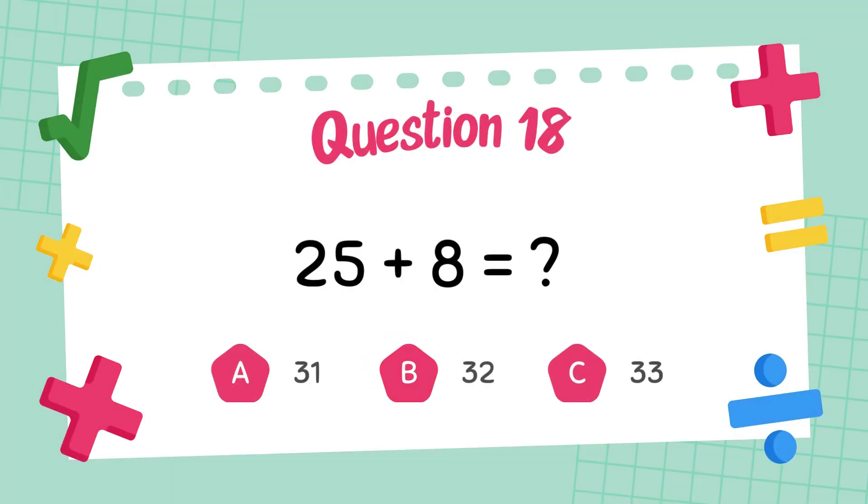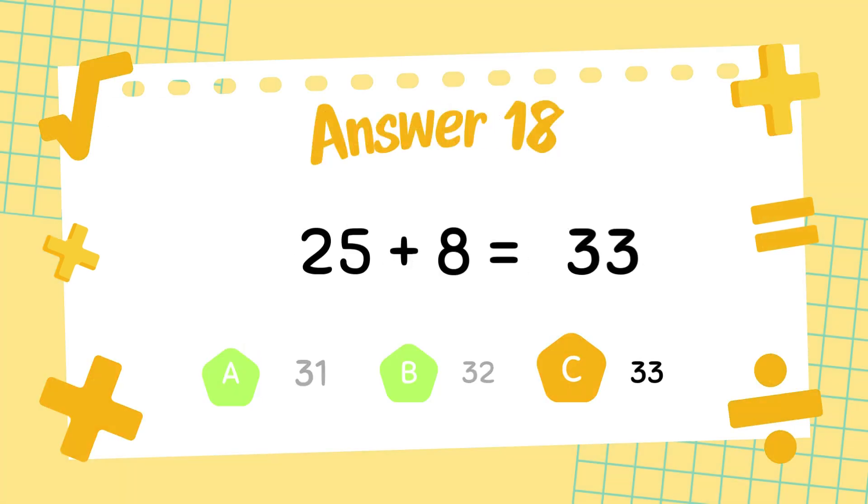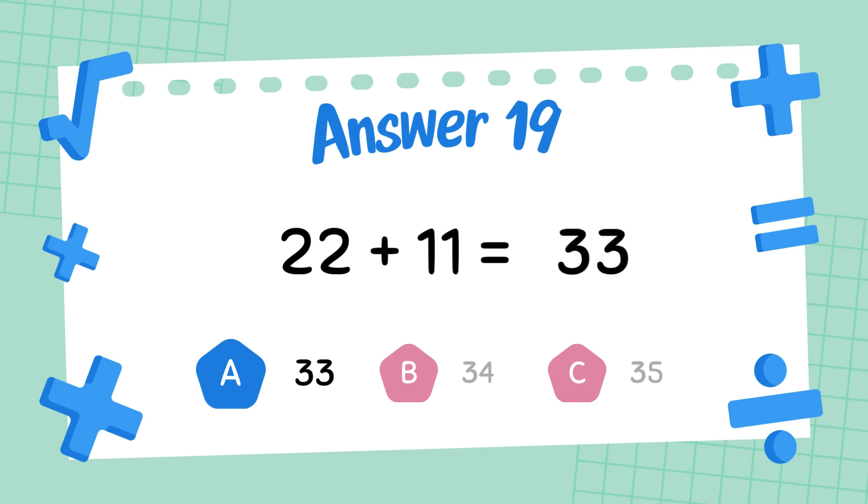What is 25 plus 8? The answer is 33. What is 22 plus 11? The answer is 33.